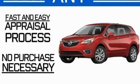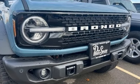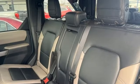Twin-turbo V6 engine, dual zone climate control, streaming audio, rear parking sensors, front heated bucket seats.